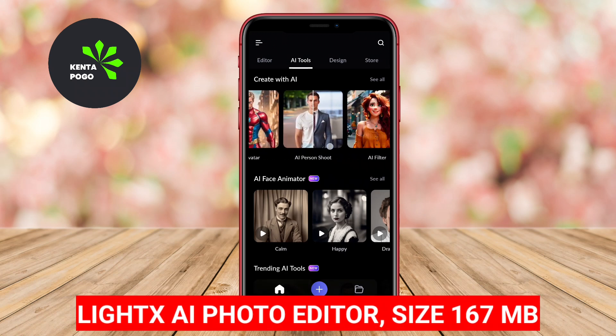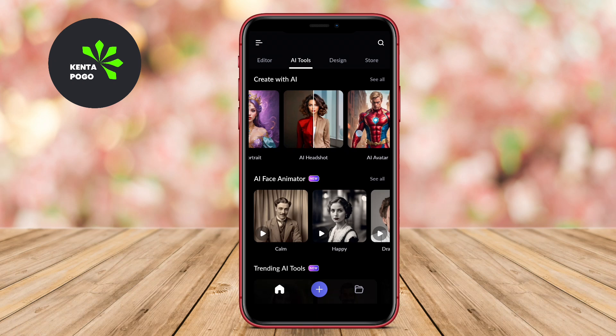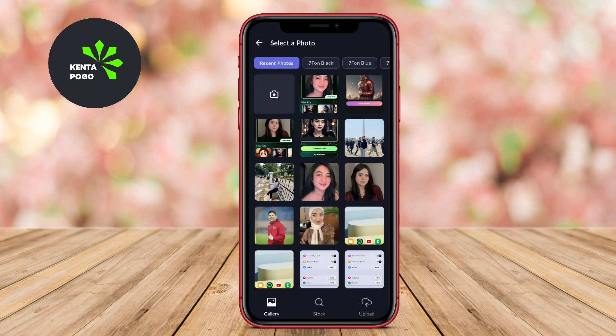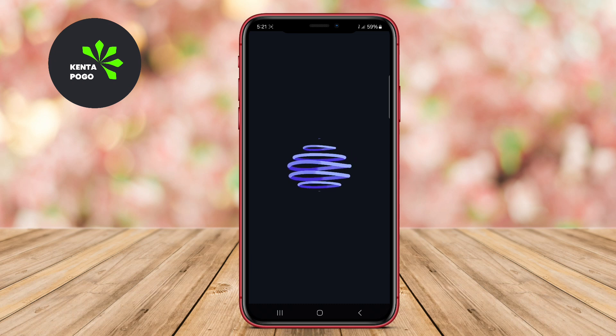LightX AI Photo Editor. LightX is a comprehensive photo editing application that utilizes AI to enhance images and create artistic effects. It offers an extensive range of tools, including background removal, blending modes, and color correction, which enables users to manipulate their photos with precision. The app's artistic filters can transform photos into beautiful paintings or sketches, allowing for immense creativity.